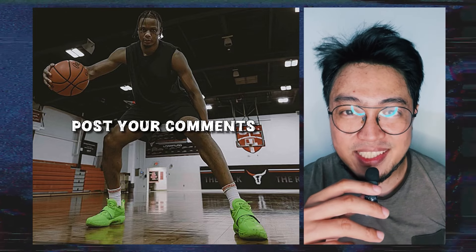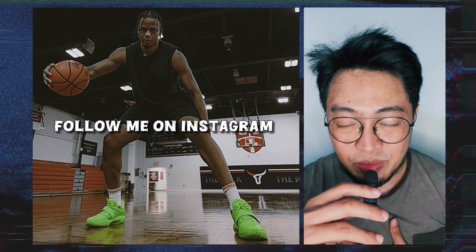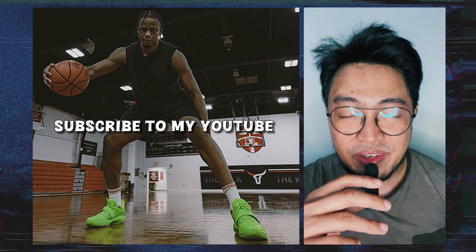Post your thoughts in the comment section, smash the thumbs up button, share this video to your friends, follow me on Instagram, and if you're new here, subscribe to my channel for updates. This is FreshBear — thanks for watching, peace and love to the fellow underdogs.